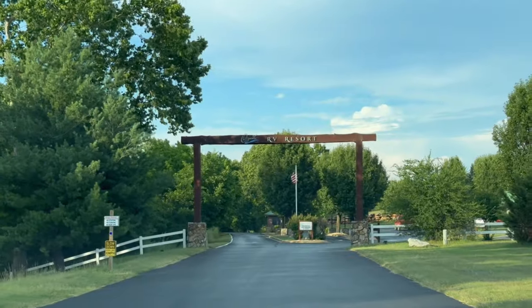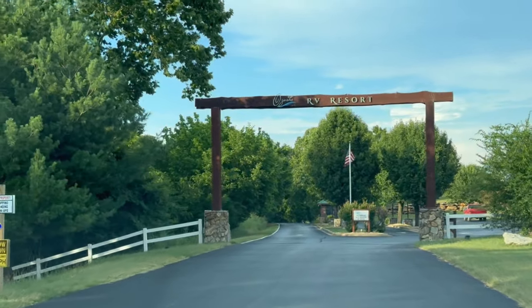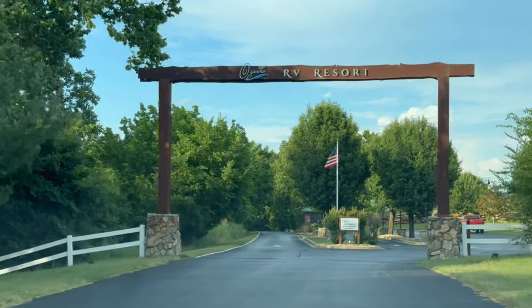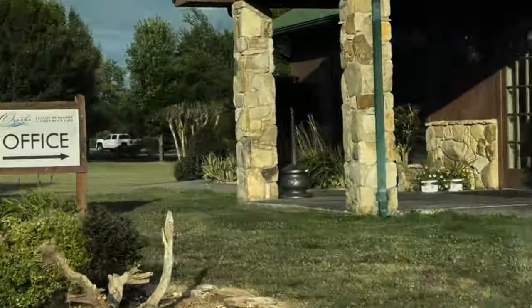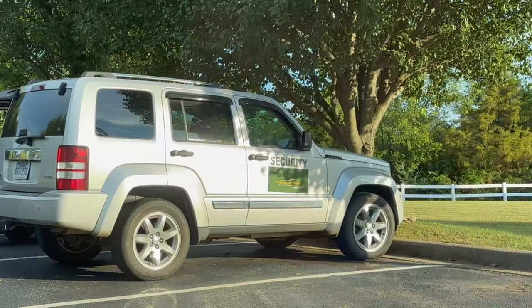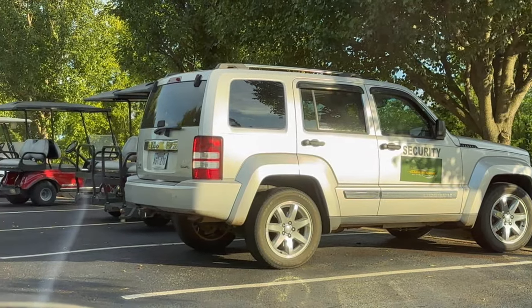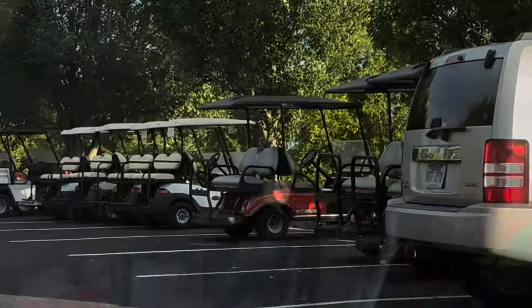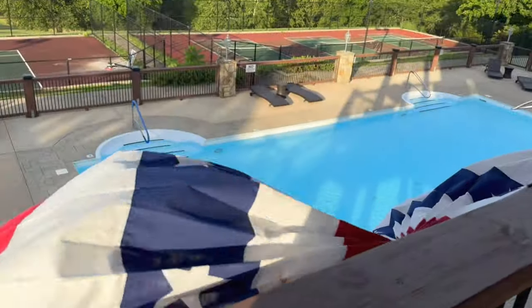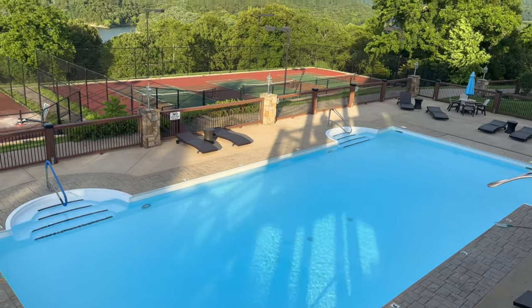Welcome back everybody, it's Jerry here again with the Happy Hootie. On our travels today we are going to be visiting the Ozarks Luxury RV Resort on Table Rock Lake. We stayed here for two nights and it is located in Arkansas, just over the Missouri-Arkansas border.